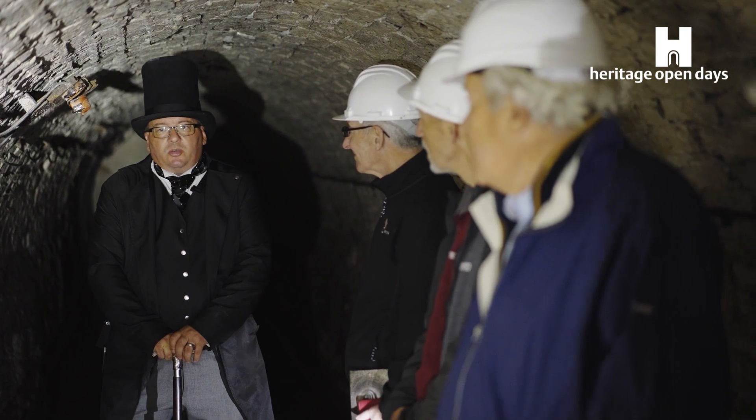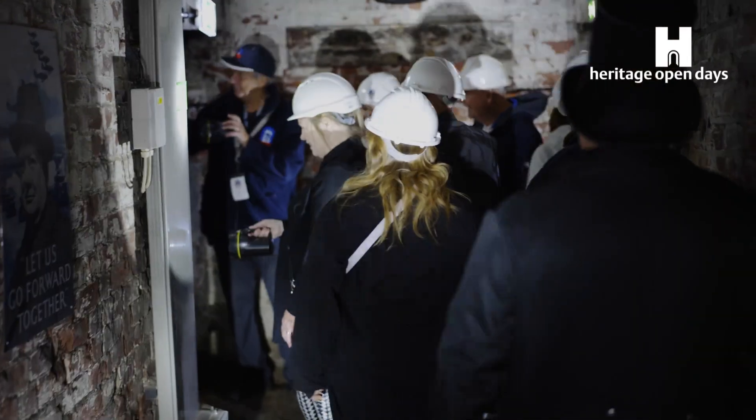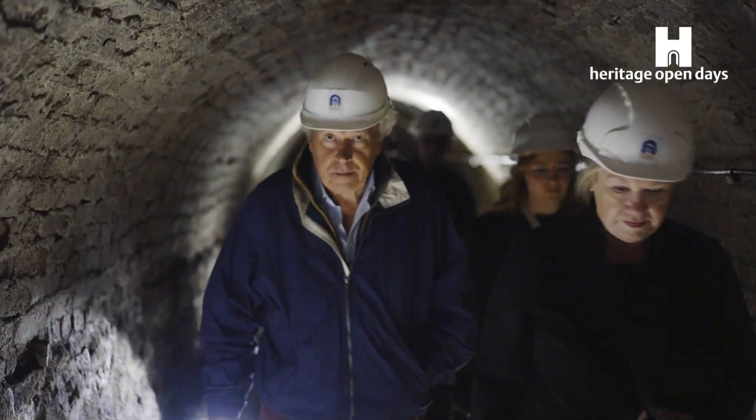I think it's fabulous that something like this is open for the public to come and see, see what it was like. And we still find that local people come away saying, 'Eee, I never knew it was there.'